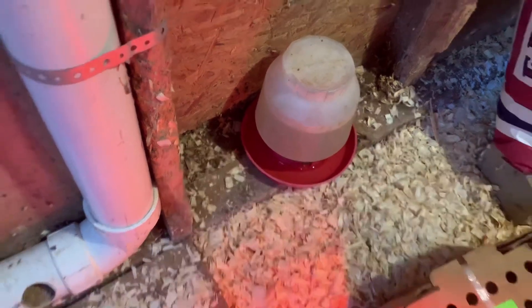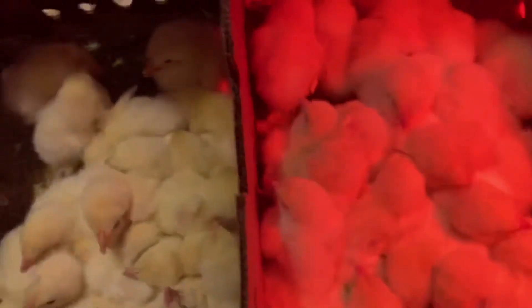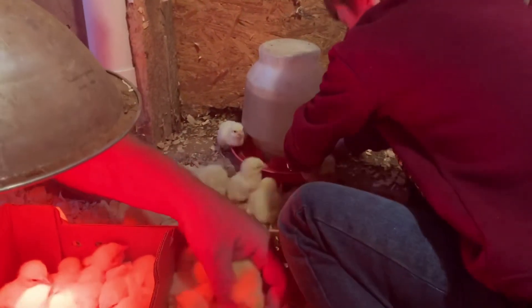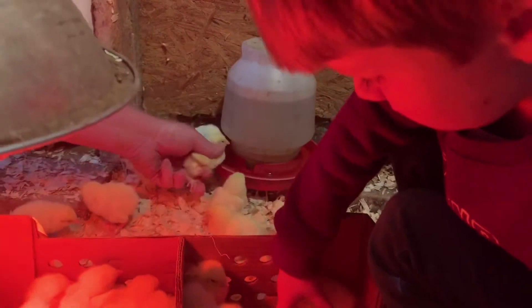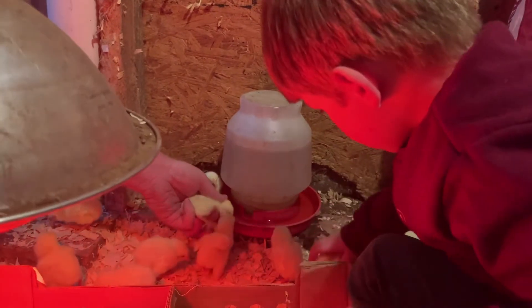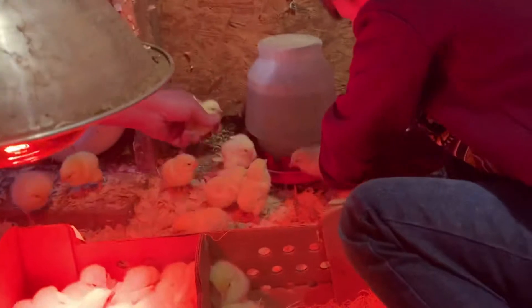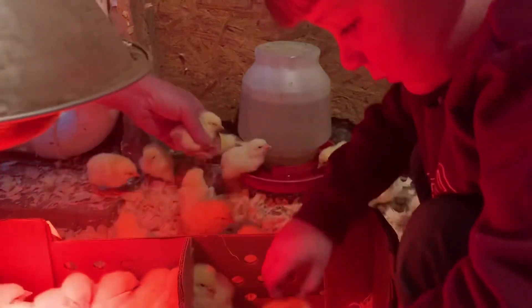All right guys, you ready? Look at how cute — all you gotta do is touch the beak in the water and then they'll know where it is. Mr. Shane woke up and he's actually down here holding the camera for me. I forgot my tripod, or rather, they called me unexpectedly, so Shane showed up and volunteered to hold the camera so we could get good shots of Landon down here doing this.